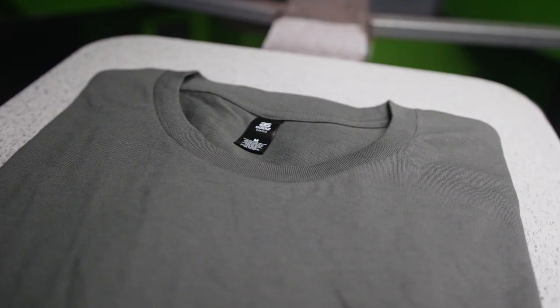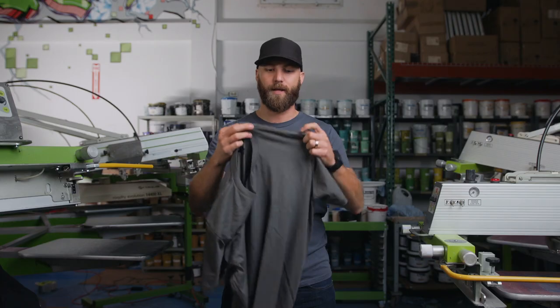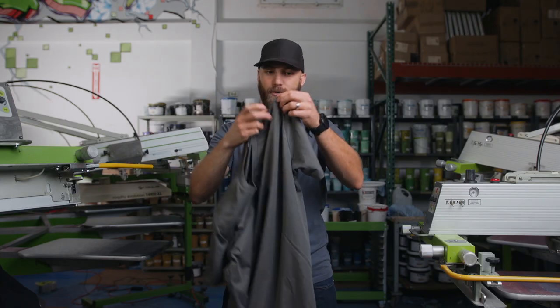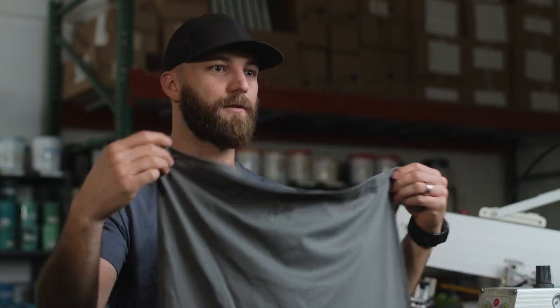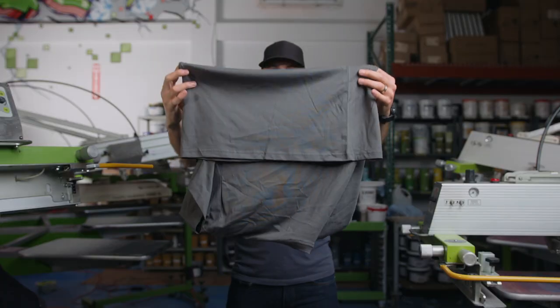Taping in the back of the collar shows that it's a premium product. It's also got taping on the shoulders, again showing it's a premium product. It's got some nice cover stitches on the sleeve and the same thing at the bottom, so it's a nice piece for pretty much any brand or private label.